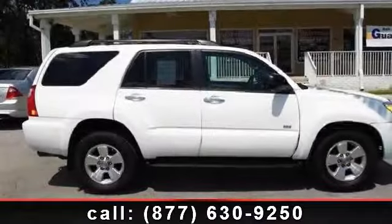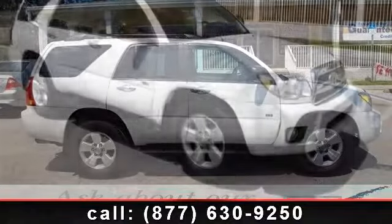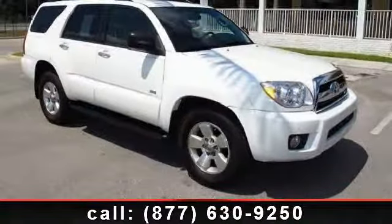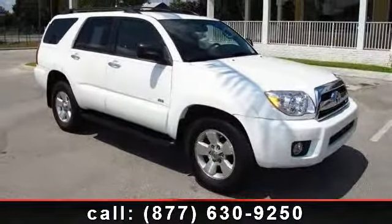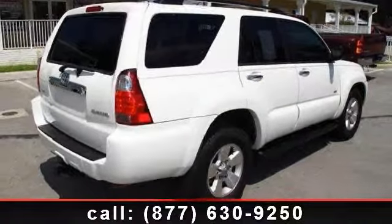Step into the 2007 Toyota 4Runner. If you are looking for an automobile with great features, look no further. This vehicle comes with a reliable 8-cylinder engine connected to a smooth shifting automatic transmission.